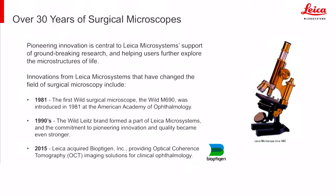In the early 1900s, the first surgical microscope was developed. In the 80s, the first Wild scope, the M690, was introduced at AAO in '81. In the 1990s, the Wild Leitz brand formed part of what we know today as Leica Microsystems. And in 2015, Leica acquired Bioptigen. Since then, Leica has been a leader in handheld and intraoperative OCT.